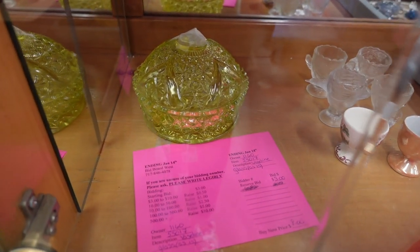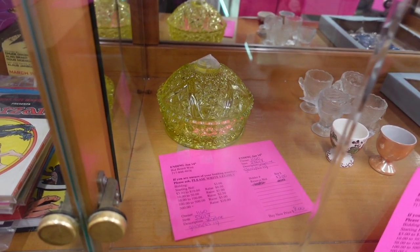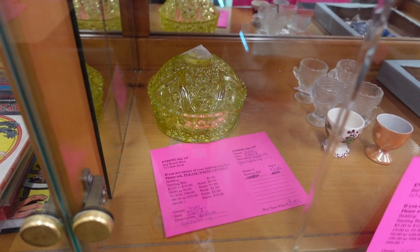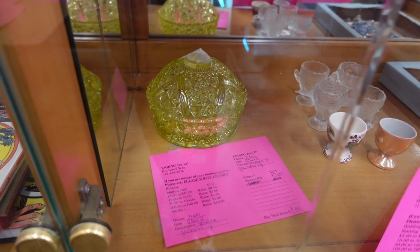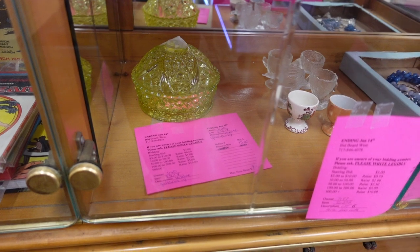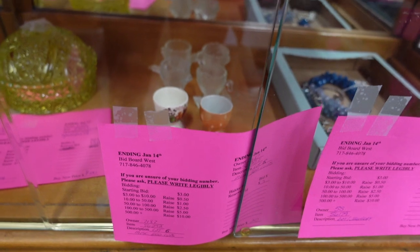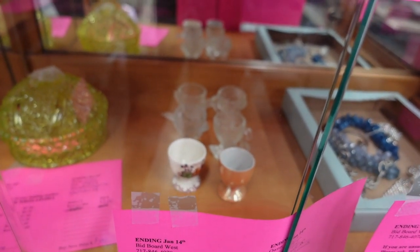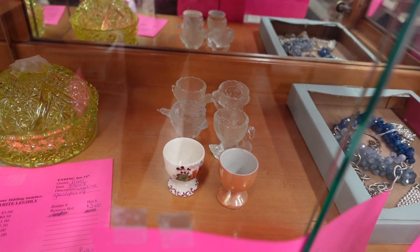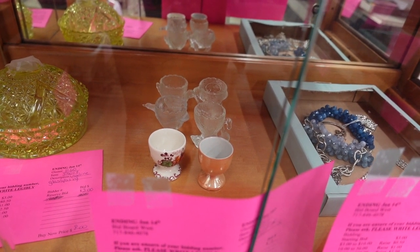Got some glowy glass here. It's as-is — I think because it's missing the little knobby thing — but it kind of just glows looking at it, so I can't imagine what it would look like under a blacklight. Probably pretty cool. And egg cups over here — I think we've actually had those clear egg cups in the back of the box and we've sold those before.